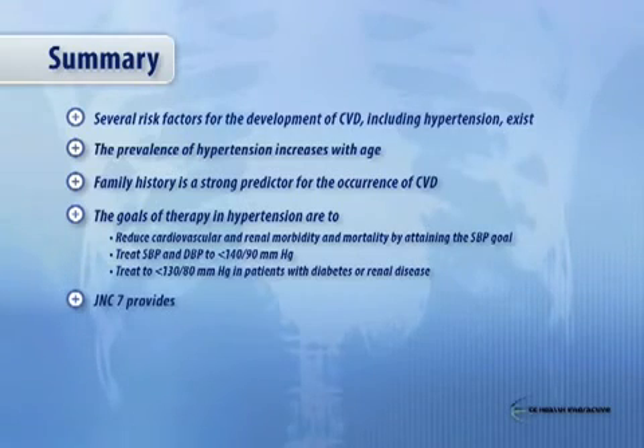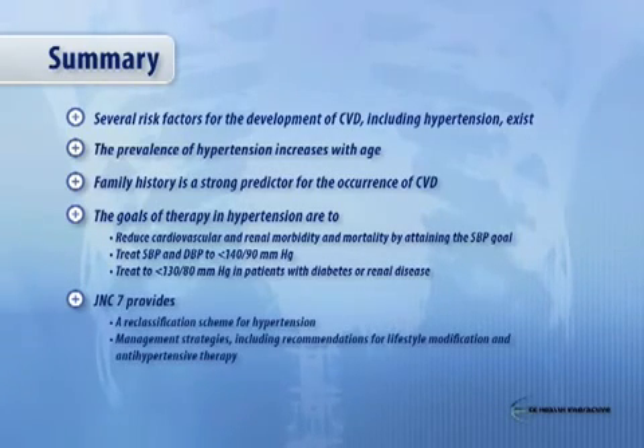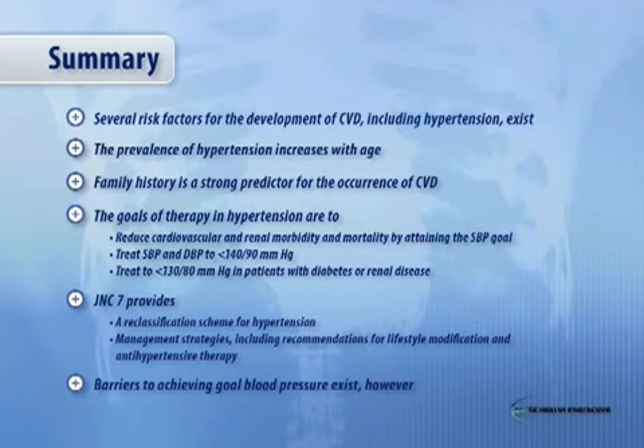The JNC-7 does provide a reclassification for hypertension — hopefully a simpler classification. Management strategies, including recommendations for lifestyle and antihypertensive therapy, were covered. Lastly, and as if not more important, the barriers to achieving blood pressure goal exist and center around the understanding of the patient and the family with what the physician is doing. The best way to treat this is to make sure there's an educational message sent by the physician to the patient and the family as to what can be achieved with cooperation — not only with taking the medicine, but also with other lifestyle modifications. Thank you very much and have a good day.